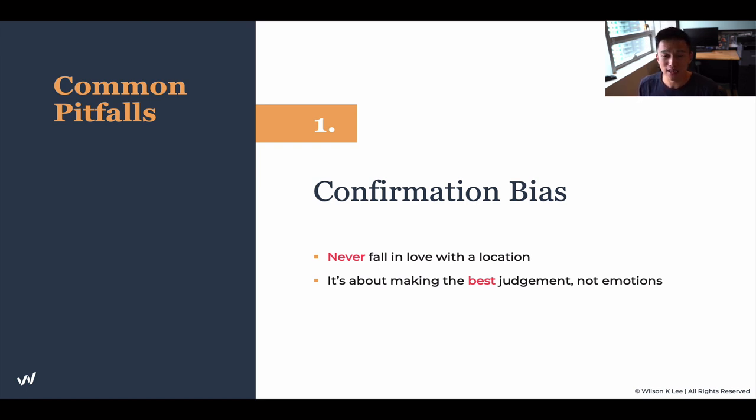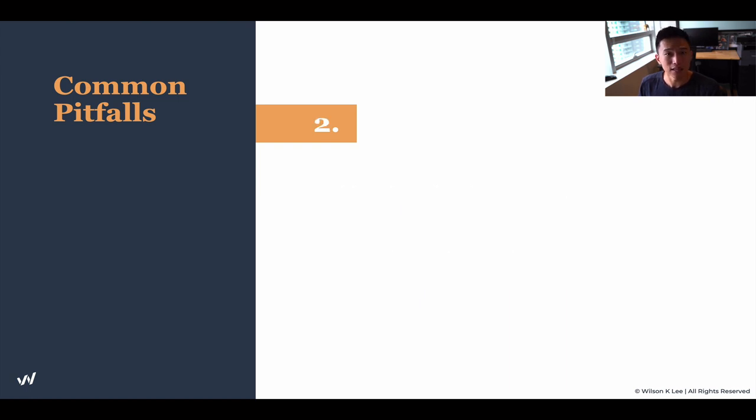Just because I'm telling you about confirmation bias should allow you to catch yourself and ask: am I falling into this phenomenon? You need to understand that.